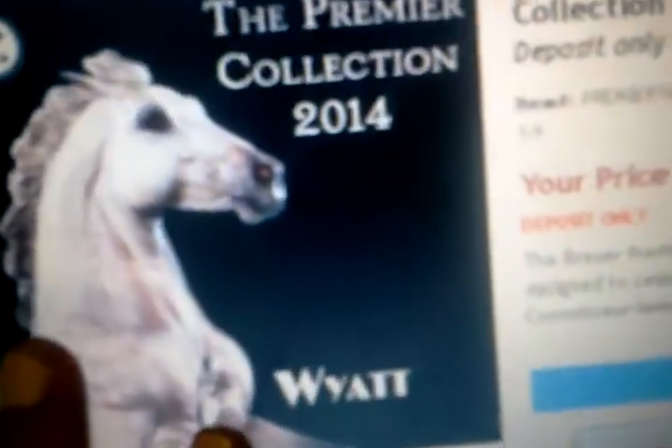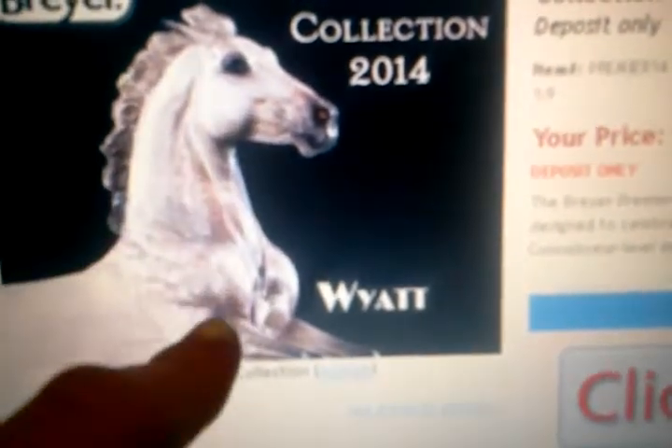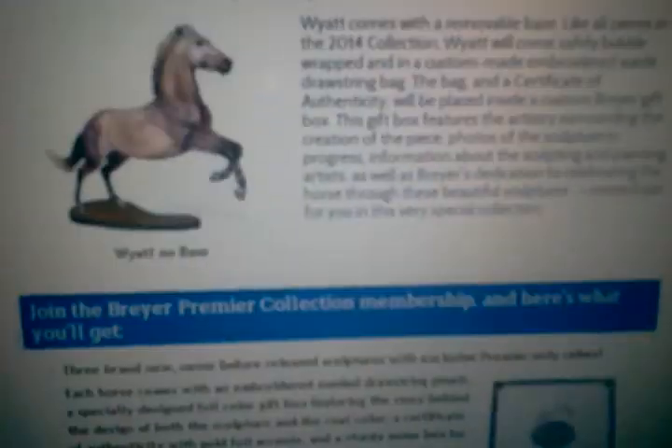Now on to the premier collection. I really, really want this, but it's a hundred dollars — no, it's so expensive. I really want him though. I asked my mom and she said no. Look, you can see the pinking inside his nostril. I want him so bad. He is gorgeous, he's so pretty. I want him so bad.